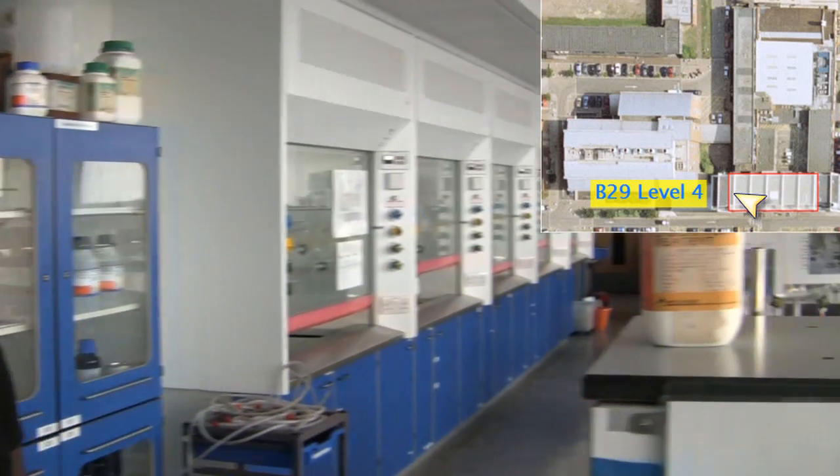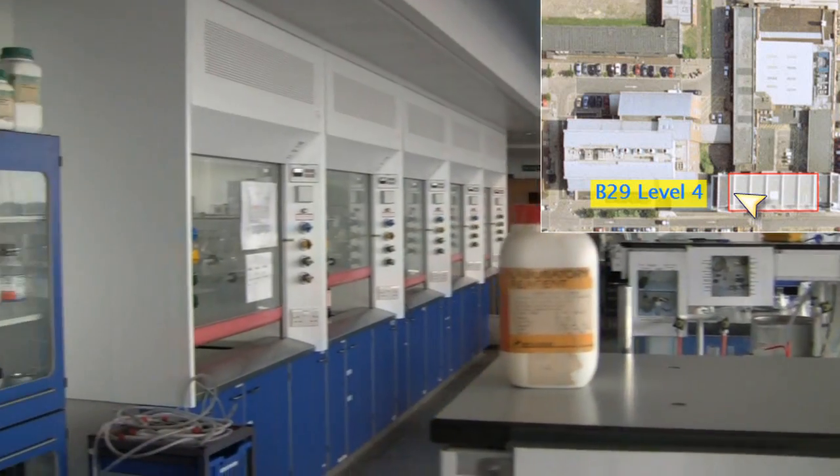These are the inorganic and physical chemistry teaching labs. Behind me you'll find the benches and fume hoods. Each student shares a fume hood with another student and they have their own workspace. And if we go up, we'll see the organic teaching labs.